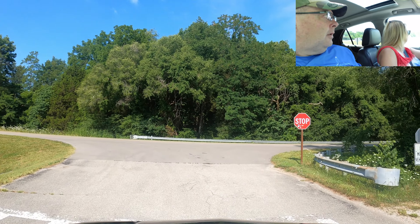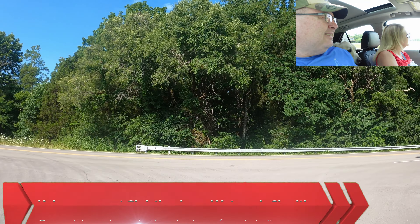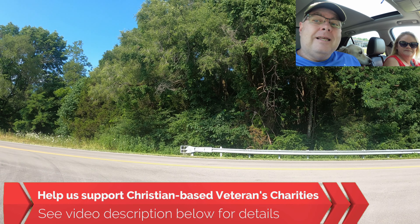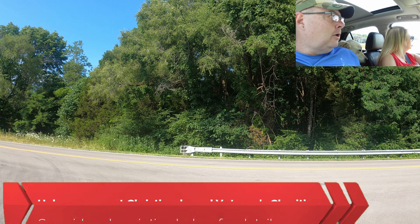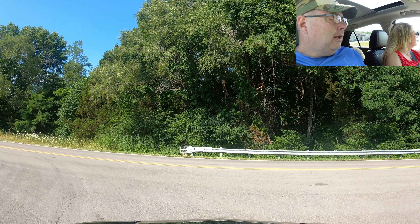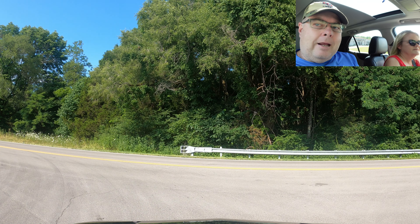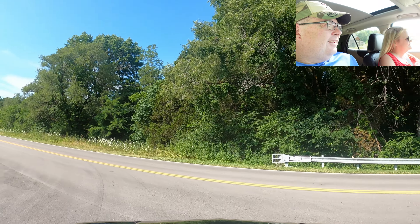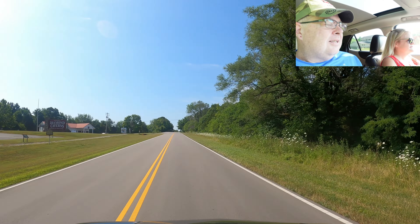Lots of trails, obviously. You're not going to get any drone footage here because this is in the National Park. If you look at a map showing where you can and can't fly a drone, it shows Mammoth Cave north of here, and then there's a little tiny sliver that goes straight down to Diamond Caverns. So no drones.